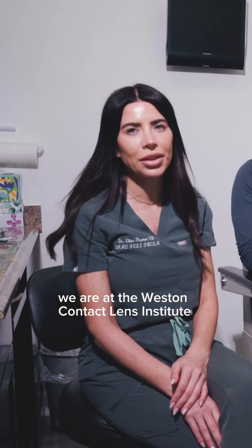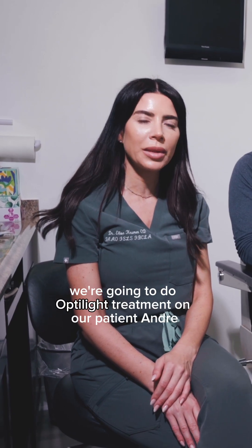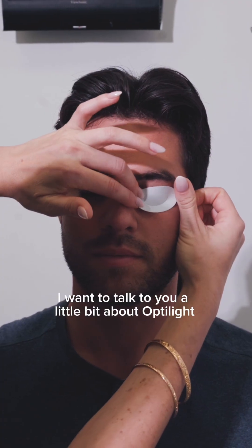Hi, I'm Dr. Kramer, and we are at the Westin Convac Lens Institute, and today we're going to do OptiLight treatment on our patient Andre.